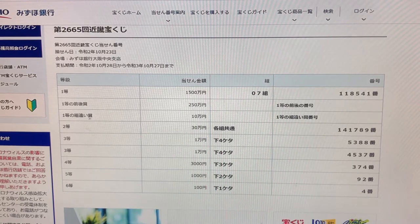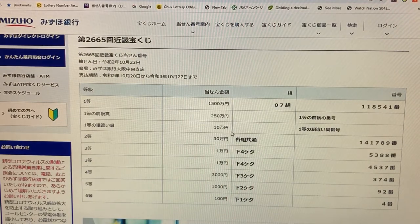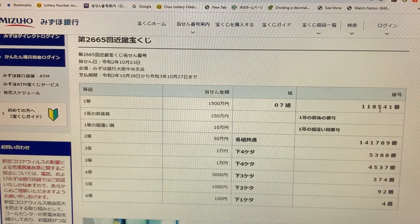To win the third first prize, Jumbo-man-en, you can have any grouping number, but you have to have the exact actual numbers 118541 in the exact order.